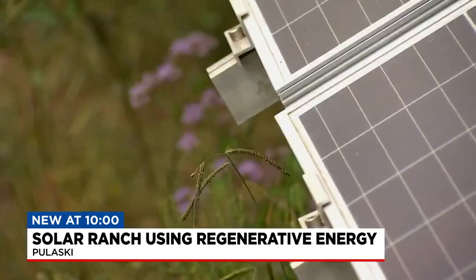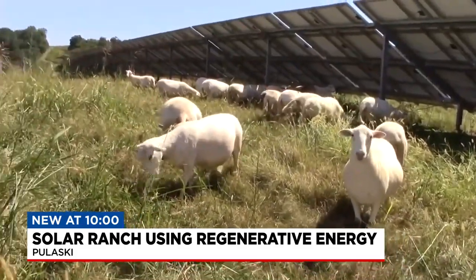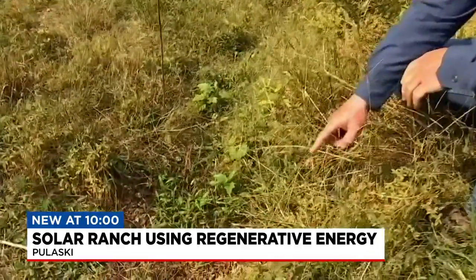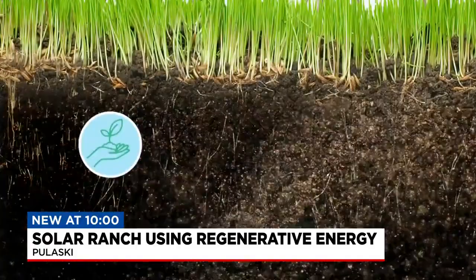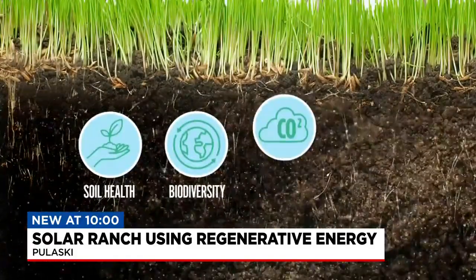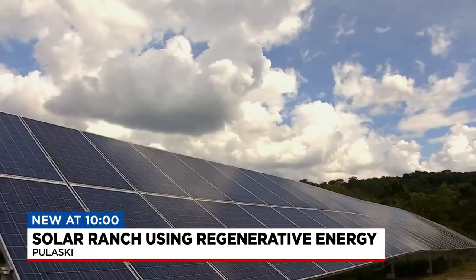Long-time farmer Trey Lawrence manages the sheep and has seen the benefits in just two shakes of a lamb's tail. This grass is starting to stop this dirt from eroding. For the past year, it's meant better soil, new jobs, and a smaller carbon footprint. A lot of our sites are developed on farmland, and it's our goal to keep the sites in agricultural production while producing clean energy for the communities where we're building these projects.